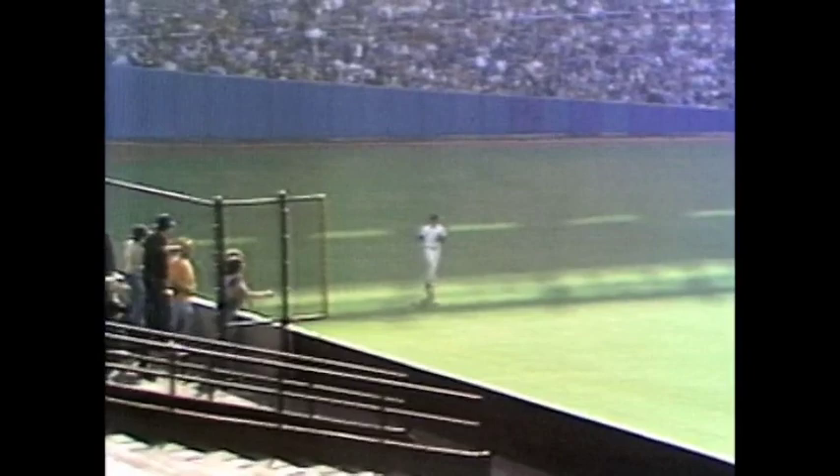Nobody ever accused George Brett of having that kind of consistency and power. George Brett hits it to right field — it's 3-in-a-row! Incredible! What a performance!